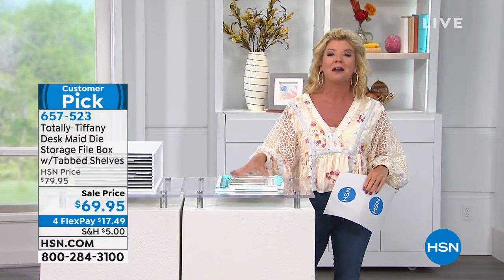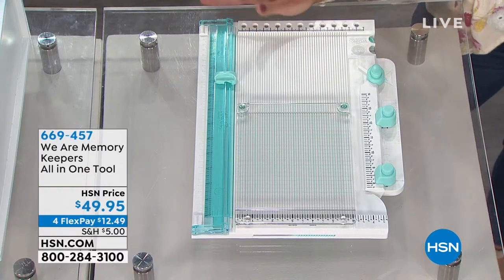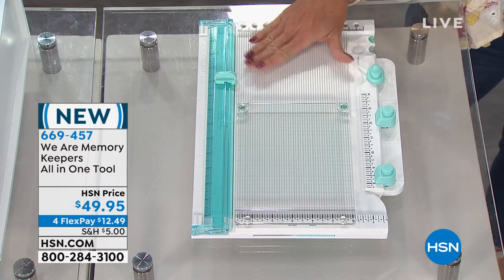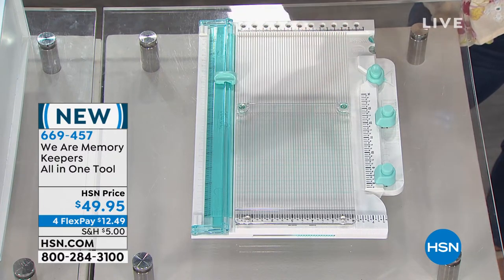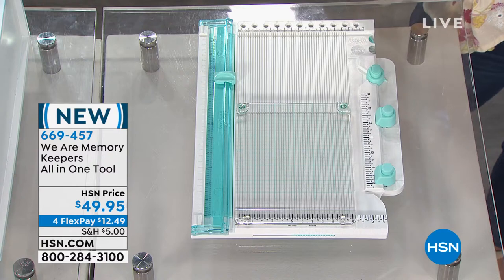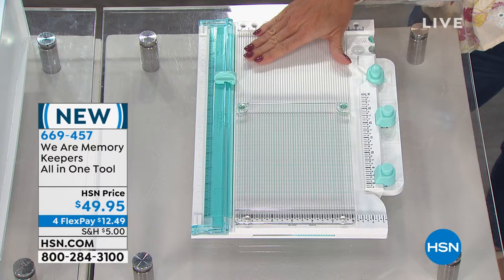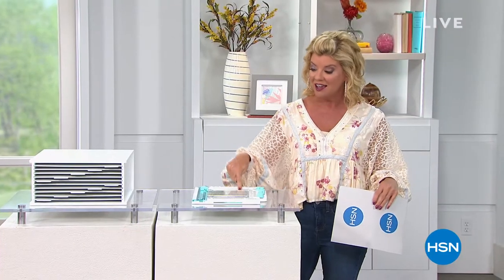We're also going to talk about We Are Memory Keepers, which is the number one brand in the crafting world. This is brand new — they are known for their wonderful tools. This is an all-in-one tool where you're going to be able to stamp, with everything you need including magnets and little hole punchers. Everything will be measured precisely every single time. And today we're featuring four or five monthly flex payments on all craft purchases.